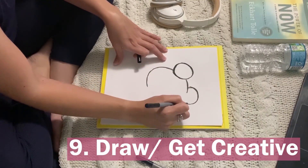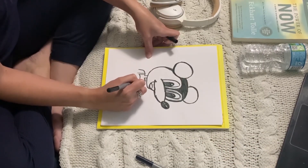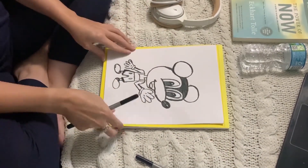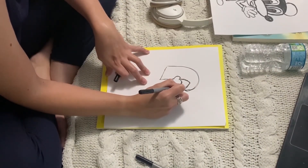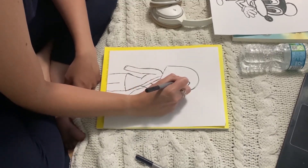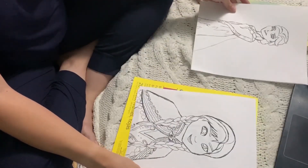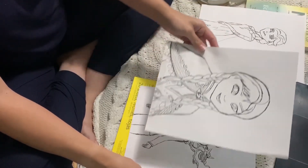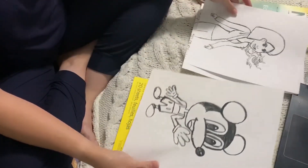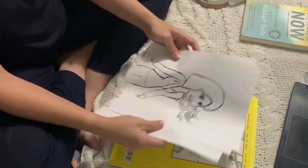After that, definitely take some time to be creative — draw, paint, whatever your medium is, just go ahead and start creating what you feel. Right here I am drawing some coloring pages for my niece. She really loves Disney, so I decided to do Elsa and Anna, and I also did Mulan with Mushu. That was supposed to be Mickey but it didn't quite work out drawing from memory.